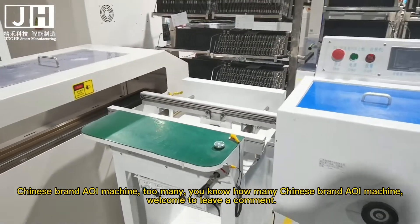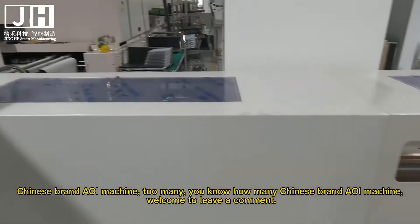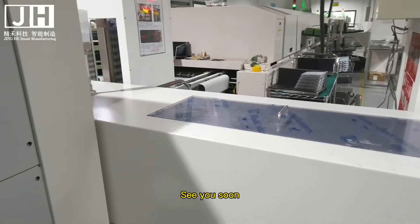Chinese brand SPI machines? Too many. Do you know how many Chinese brand SPI machines there are? Welcome to leave a comment. See you soon. Bye bye.